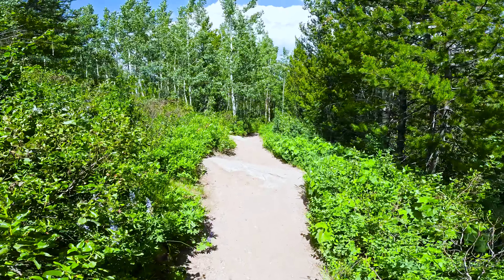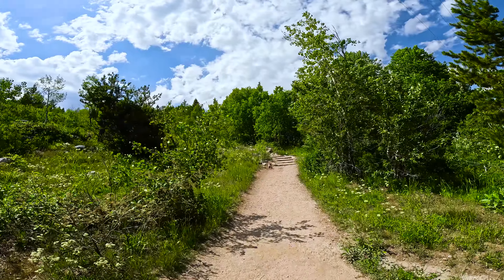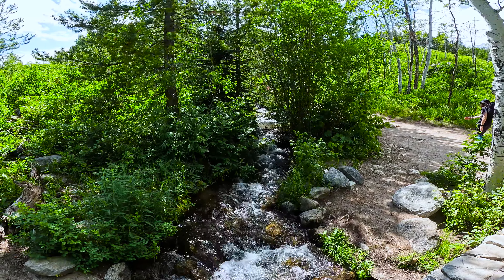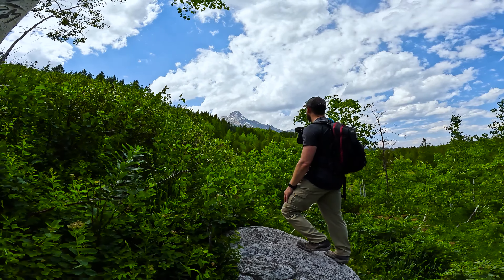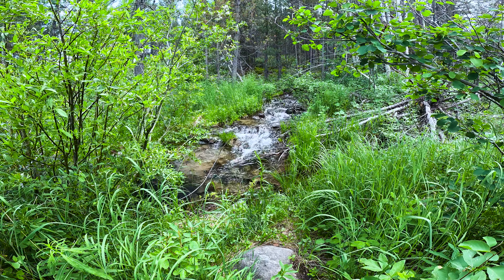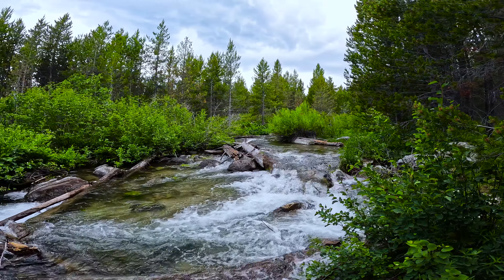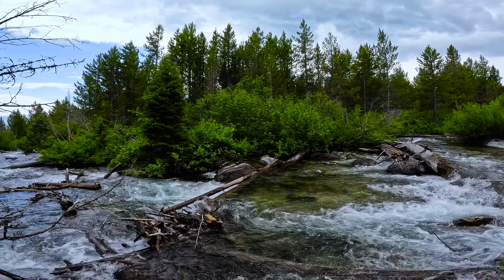Taggart Lake is an easy out and back three mile loop trail, but we also added on a visit to Bradley Lake, which made it about a nine mile return trip to our vehicle. I really loved all of the crystal clear water that was flowing down from the mountains in the different national parks and state parks while I was exploring America. It was so clear you could see the fish swimming around in the river systems, and it was just absolutely fantastic.